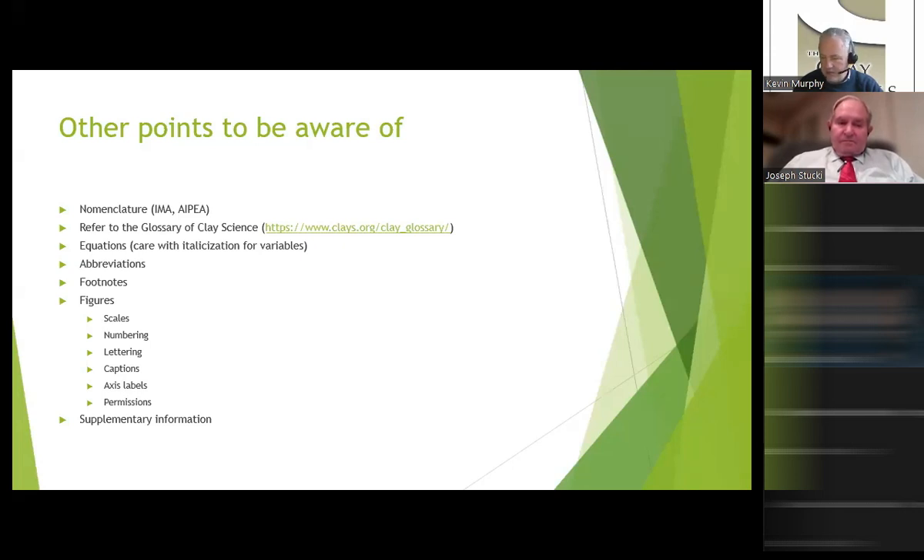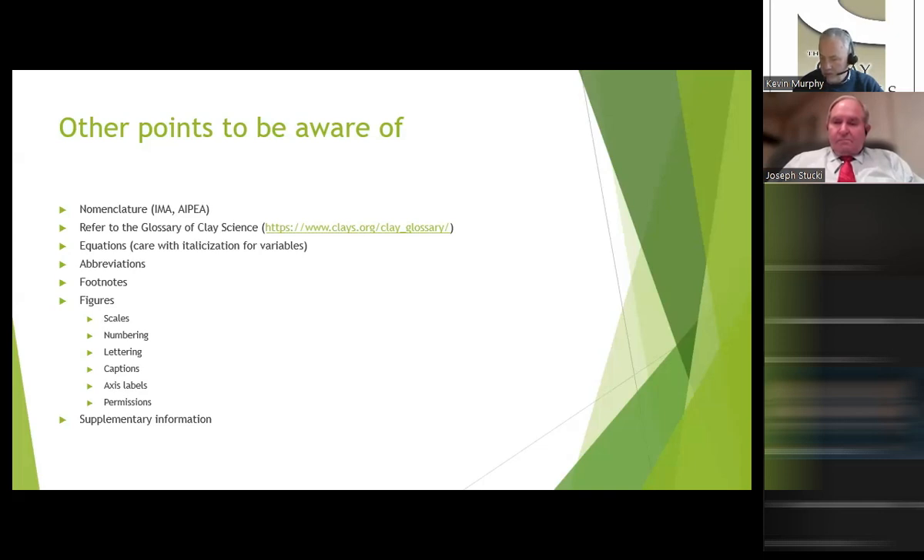For every single figure, certain things must be present. If a scale is relevant, include a scale — not magnification, but a scale. Numbering and lettering should be of an appropriate size relative to the figure and to other labelling. Captions should be accurate and labels descriptive; follow the style found in other papers in our journal. Most importantly, if you're borrowing or adapting material from somebody else's figure, you must secure appropriate permission before submitting for publication. A simple change of a letter does not make a brand new figure. If you have any question about copyright, please ask us.